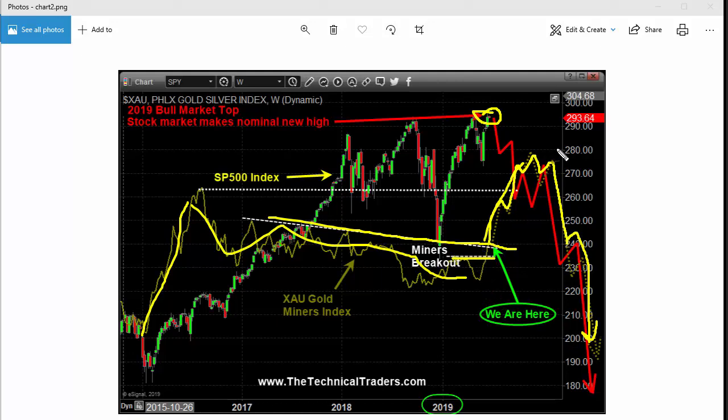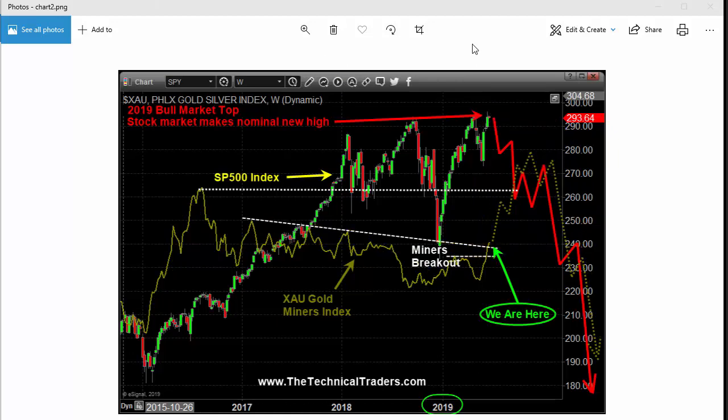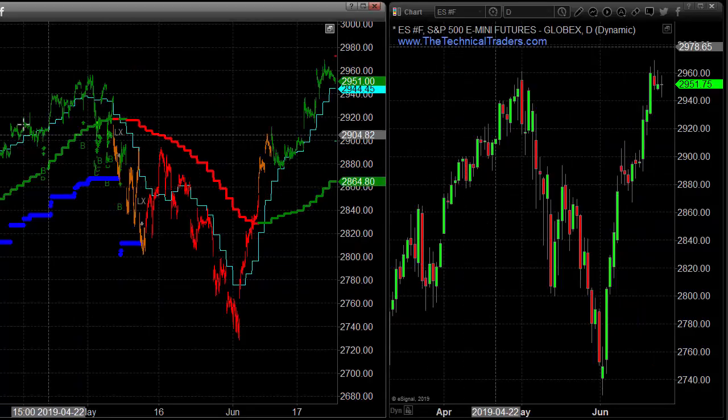We're into this phase now — this last three, six, nine months on the weekly chart — where the stock market is going to start to struggle. Miners could perform very well over several months, but you've got to be aware of a major sell-off down the road.